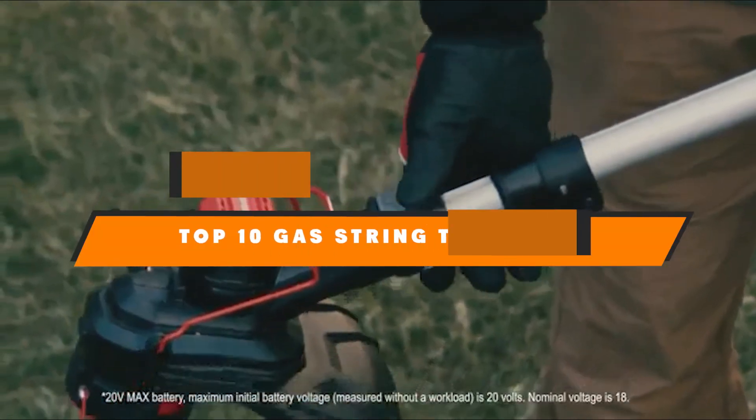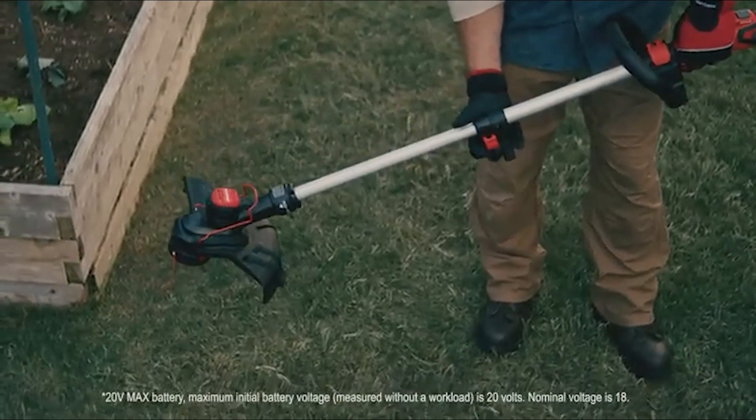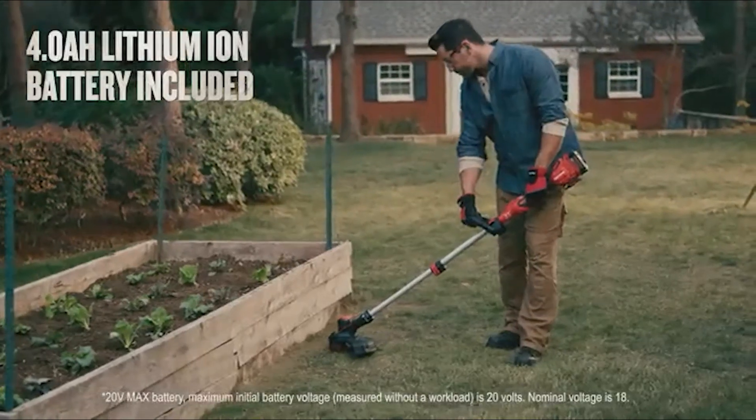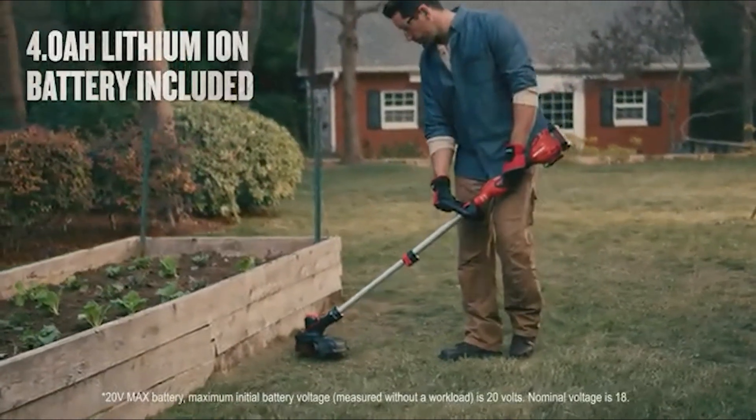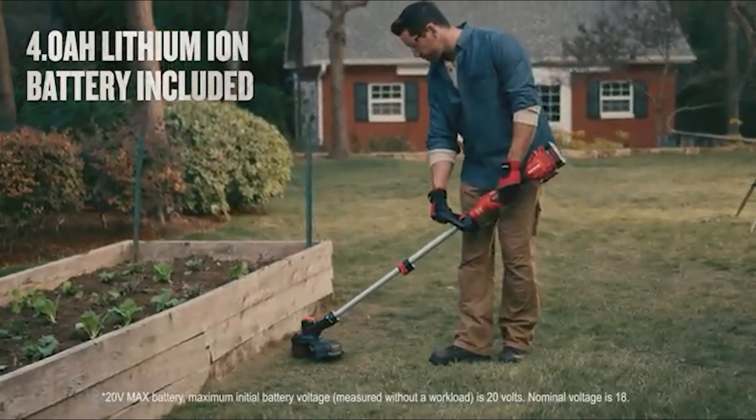Below guys, in today's video, we're going to present to you the top 10 best gas string trimmers available on the market today. We made this list based on our personal preference and sorted it based on their features, prices, quality, durability, and reputation of the manufacturers.